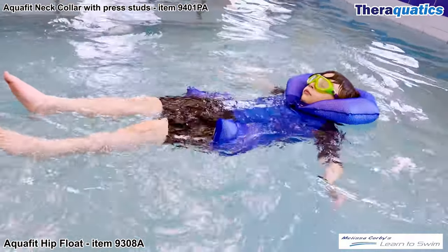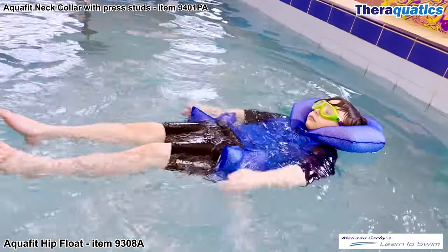Tyler is nine years old and is wearing the adult size hip float and neck collar to perform exercises on his back.